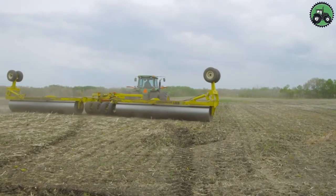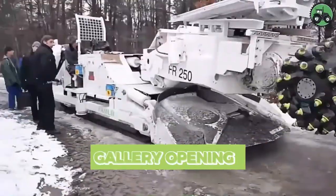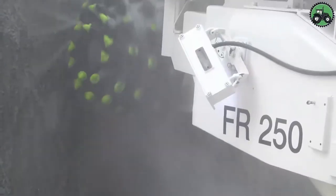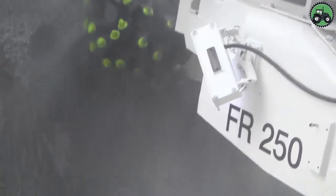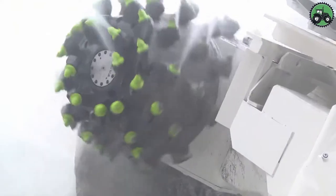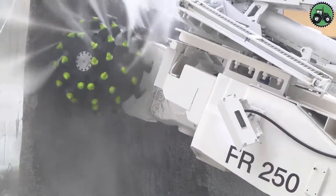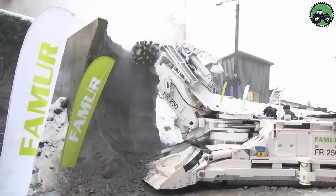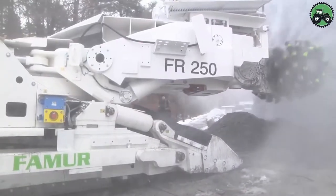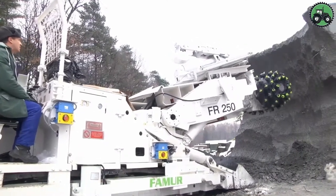Discover a new way to experience art with the Famer FR 250. This innovative technology combines art and technology to elevate gallery experiences. With advanced displays and interactive features, the FR 250 enhances your connection with the artist's vision. From digital exhibits to immersive installations, it transforms how you engage with art, amplifying the impact of each masterpiece and shaping the future of art appreciation.